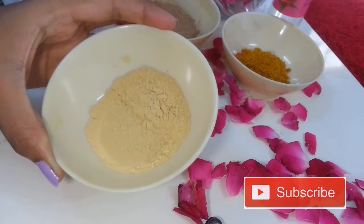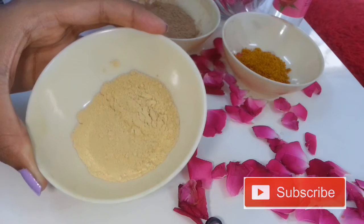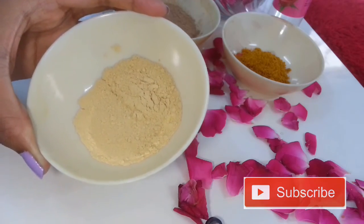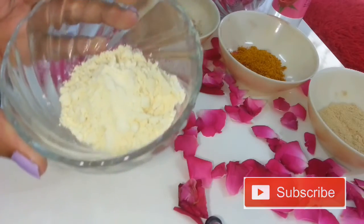The fourth ingredient you need is fuller's earth. If you have excess oil on your skin and you are suffering from pimples, this is going to help — it just dries your pimples. If your skin is too oily, this is like a boon for you.